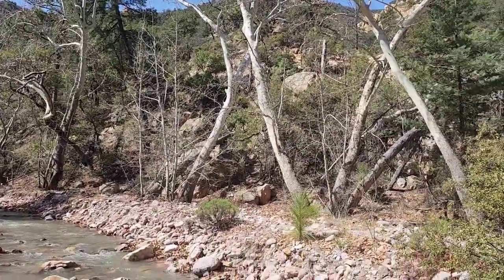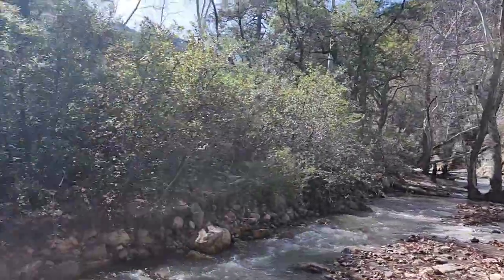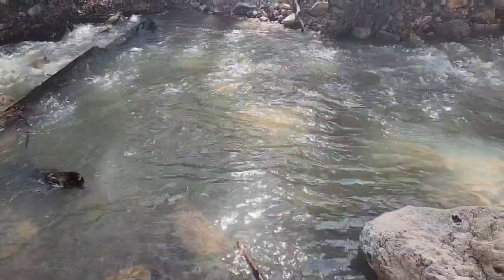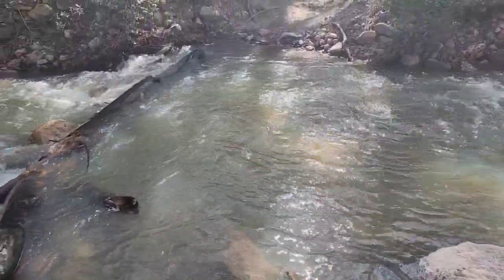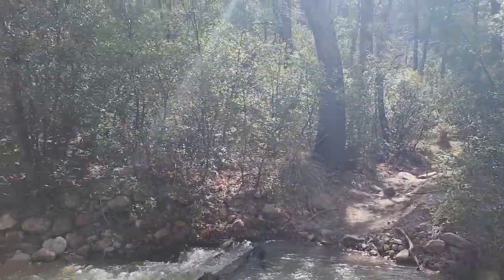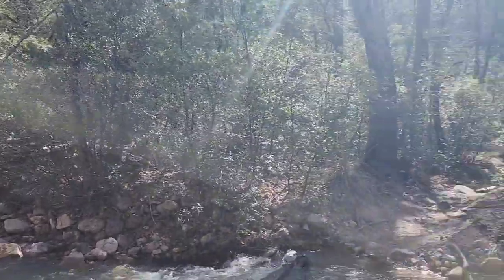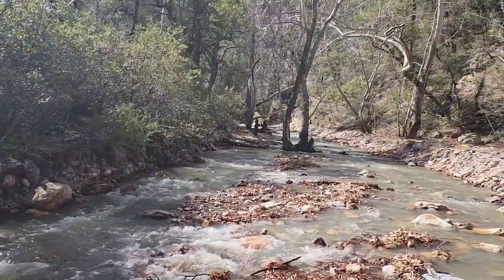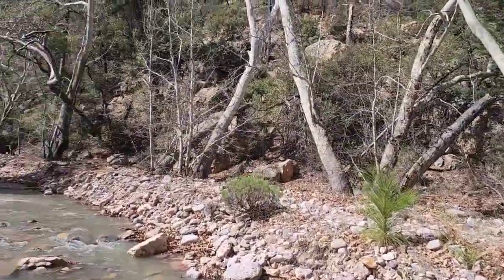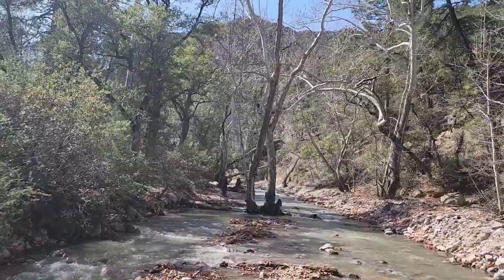I'm about three-quarters of a mile in and I've come to what is evidently the first of many creek crossings on this hike. It's a deep one — the water levels are really high right now, at least knee-deep. I was just told by a couple of backpackers on their way out that there's pretty much no way to avoid getting your feet wet. I tried hiking up the creek to find a better spot to cross and there's just really no way, so it seems like I'm just going to have to bite the bullet and get my feet wet.